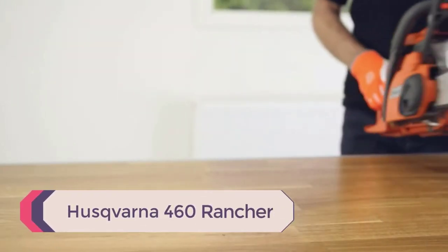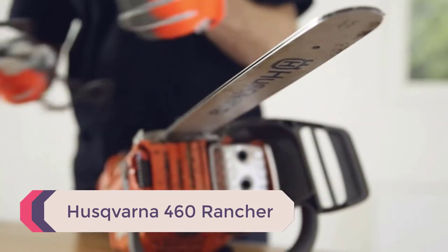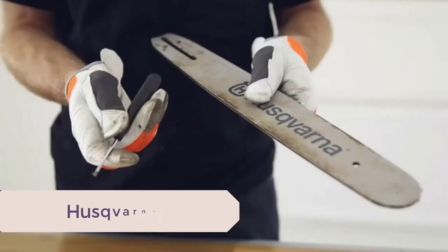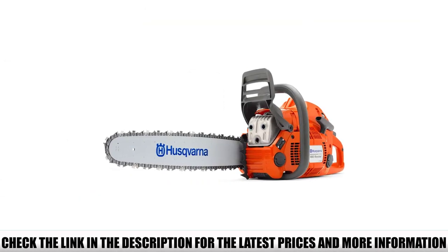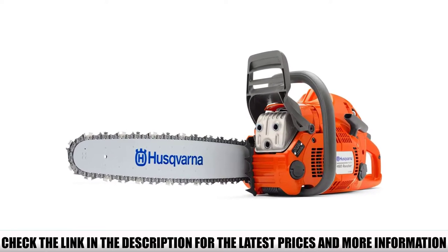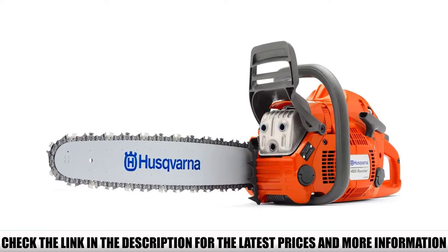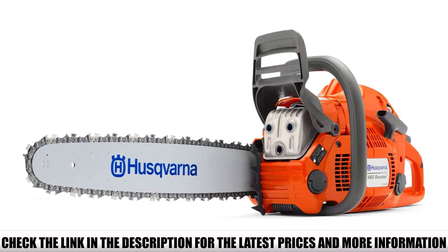Number 5: Husqvarna 460 Rancher. While battery-powered chainsaws claim to provide equivalent performance to gas chainsaws, the latter is still considered more powerful. The Husqvarna 460 Rancher is one of the most powerful gas chainsaws recommended by professionals. Its innovative design and technology provide impeccable performance and incredible efficiency in a compact design.